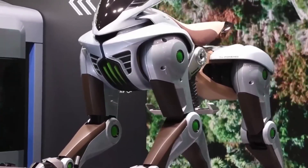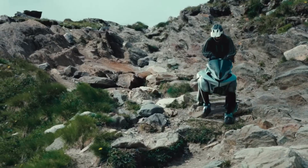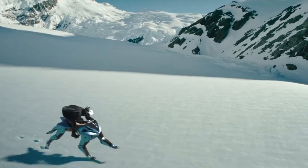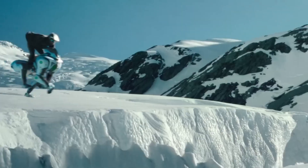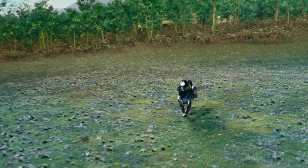Each leg of the Kawasaki Corleo ends in a split rubber hoof, designed to absorb shocks and adapt to various terrains, including grasslands, rocky areas, and rubble fields. The rear legs can move independently from the front, enhancing stability on uneven surfaces.